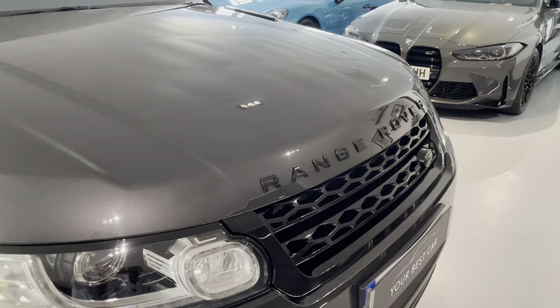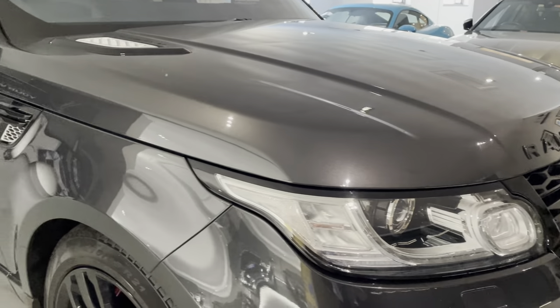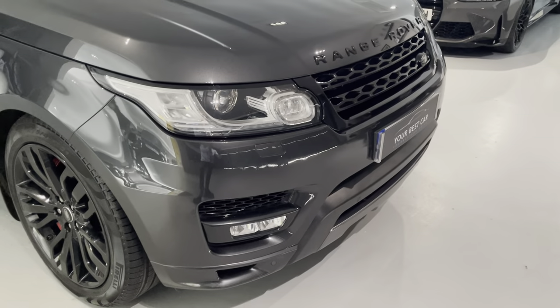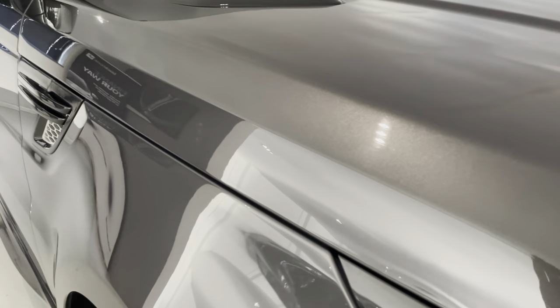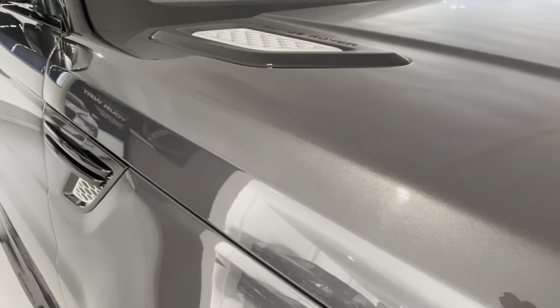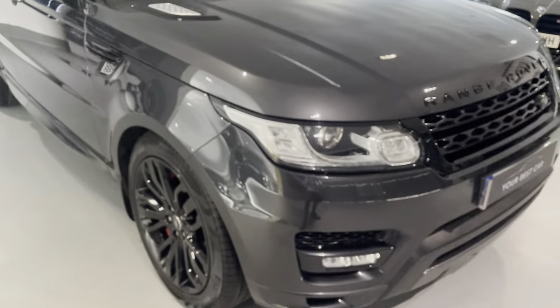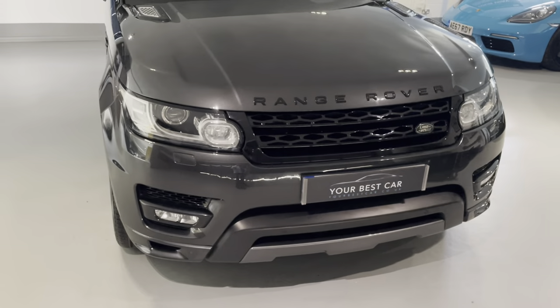It's in amazing condition for its age and mileage, and that's the reason I make these videos — so you can see the general condition of the car, how well it's been looked after, and we're going to have a look inside and check out the gadgets and options. Hopefully the camera is picking up how amazing that Carpathian Gray paintwork is. The Autobiography is very well specced as standard, but this car has some brilliant options.